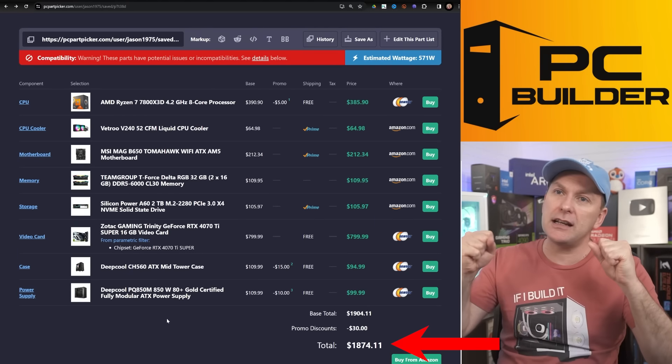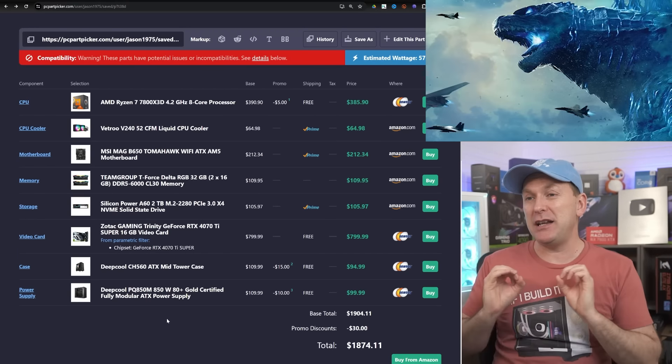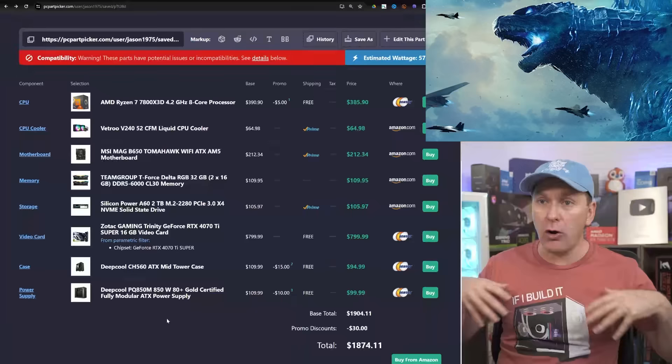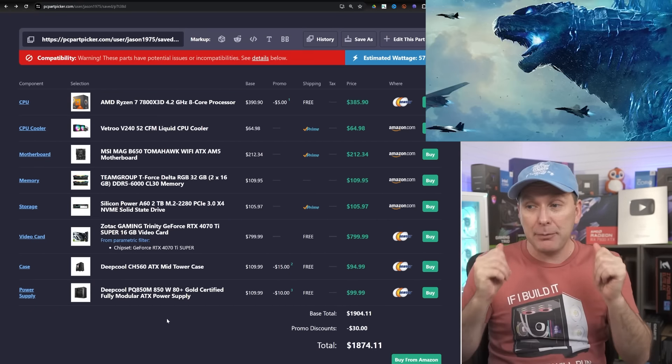For $1,874 you're going to get an insanely performative and amazing-looking gaming PC capable of pushing really high frame rates, high-end ray tracing if that's your jam, and able to take advantage of all the DLSS and great feature sets out there. I absolutely love this build.